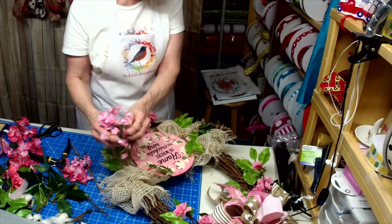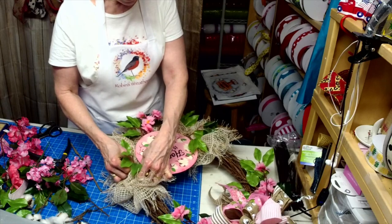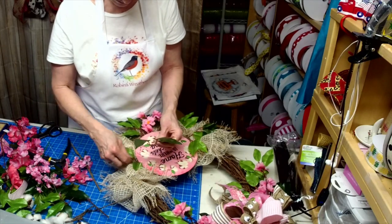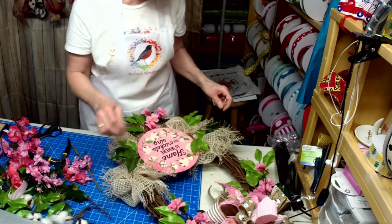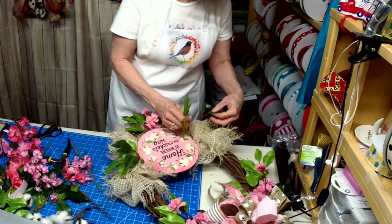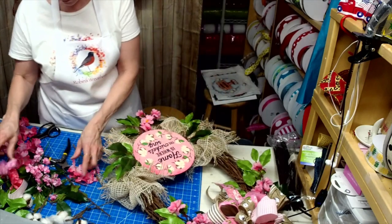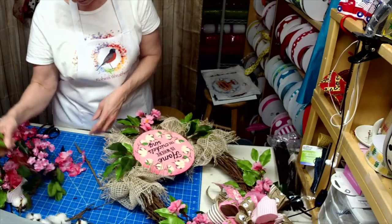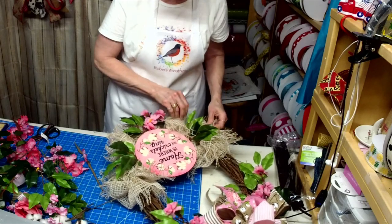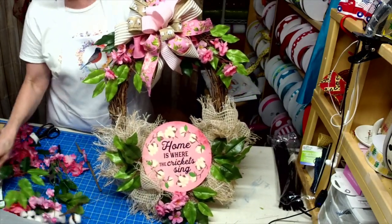Maybe these just aren't right for there. I think I kind of like it better — clean. I think I like that better. They are fuller but plain. And let the sign be the decoration there — I think that's what we like. Sign and the mesh. What do you think? Thoughts?